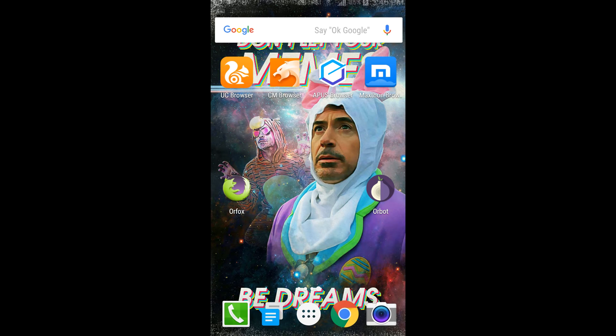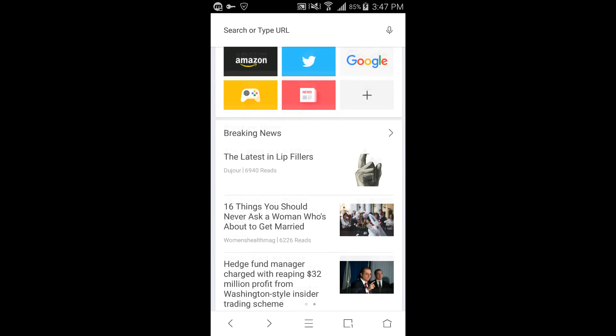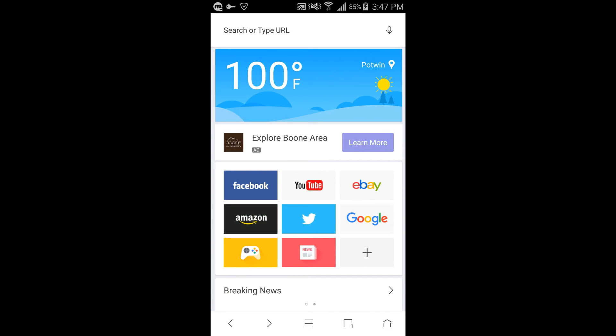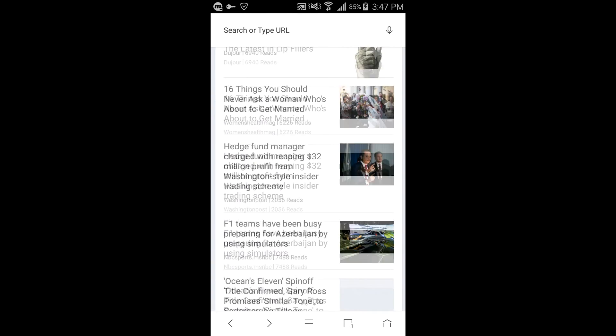Number three on my list is Apus Browser. Apus Browser is the simplest browser on my list. It has an elegant design, it's very lightweight at less than three megabytes, and it's pretty fast. On my Verge test it got around 4.8 seconds, which is pretty average. In addition, it has a couple of features including ad block, a specific video streamer, and night mode. Because of its simplicity and elegant design, it deserves my number three spot.